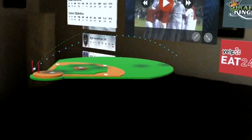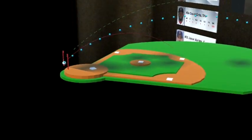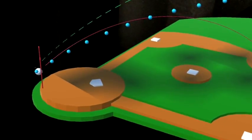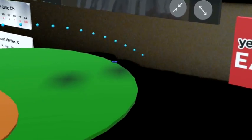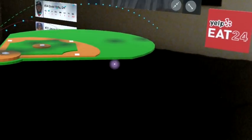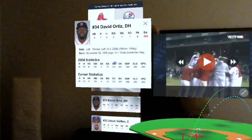What would a digital baseball card be? What would that look like, and what could it do? We also started thinking about how we could tie current live data and map it with a field in 3D.